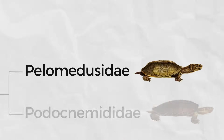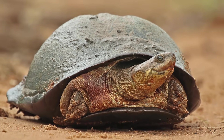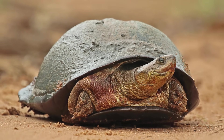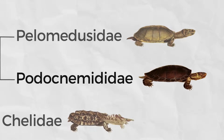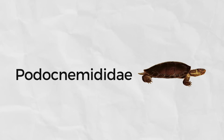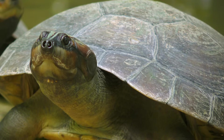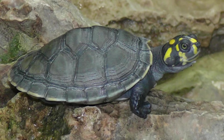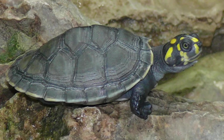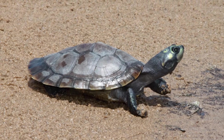The Pelomedusidae are your African and Yemenese side-neck turtles. They can most easily be distinguished from other side-neck turtles because their plastron is hinged in the front. The Podocnemididae are found in South America with one species occurring in Madagascar, and are distinguished by the presence of only four claws on their hind feet. Though today there are only eight species from this family, it is an ancient clade dating back to the Cretaceous.